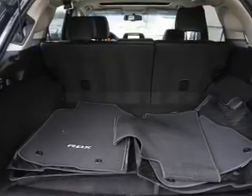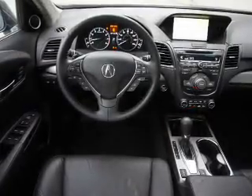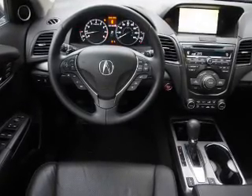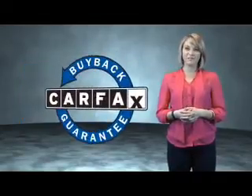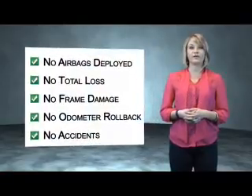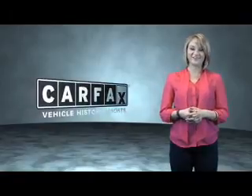Rest easy knowing this vehicle comes with a Carfax Vehicle History Report from Carfax, the most trusted provider of vehicle history information. Great quality at a great price. Call or click to contact us today. This is a Carfax One Owner Vehicle which qualifies for the Carfax Buy Back Guarantee. Be sure to find a complimentary copy of the Carfax Vehicle History Report online or contact the dealership. Show me the Carfax.